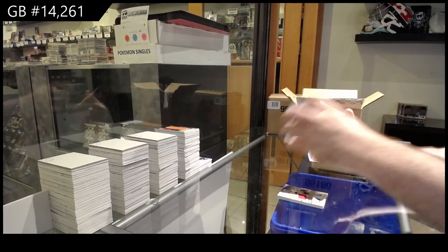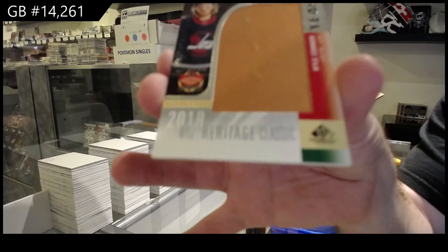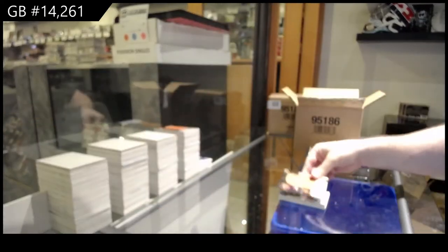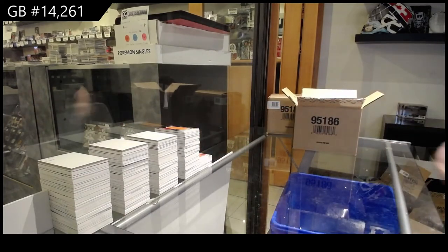We've got a Mitchell rookie jersey, Pasternak base jersey, and a Banner Year 2019 Heritage Classic, Kyle Okposo. 2019 Heritage Classic — that was pretty sweet.